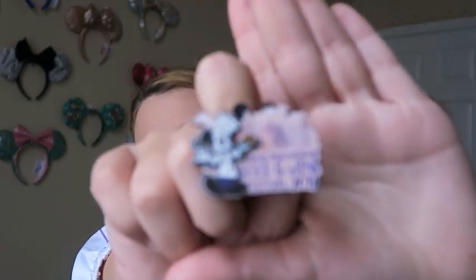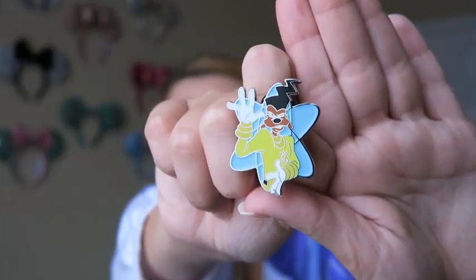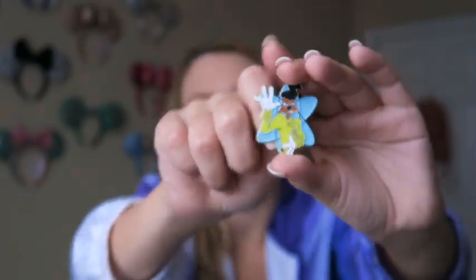I also got this Food and Wine Festival pin — so cute — and I got that at Pen Traders. Additionally, one of my first purchases (actually before I became a cast member, so no discount) was this Powerline pin from Disney Springs at Pen Traders. If you don't know, A Goofy Movie is my absolute favorite movie of all time, so I had to get Powerline.